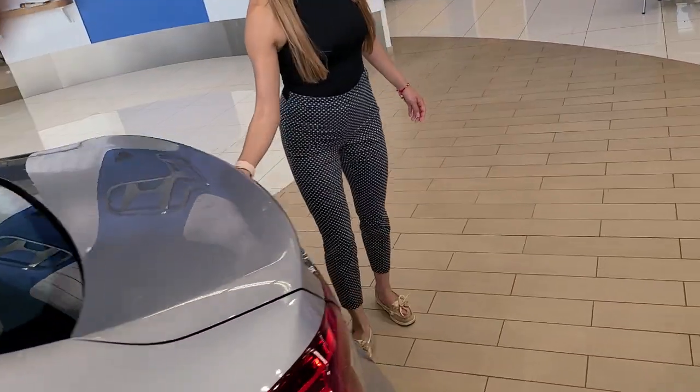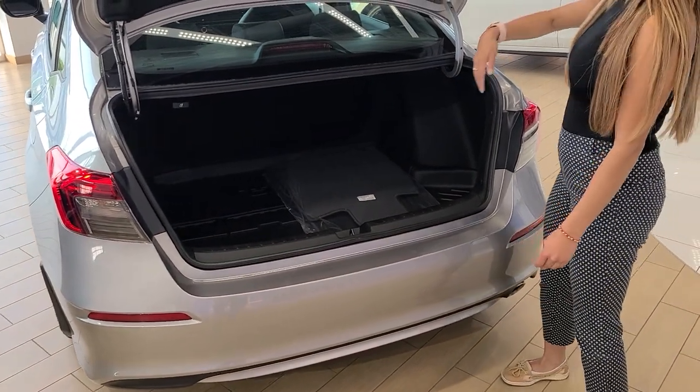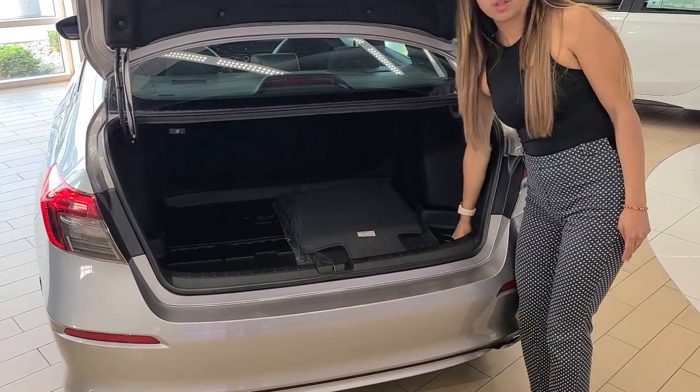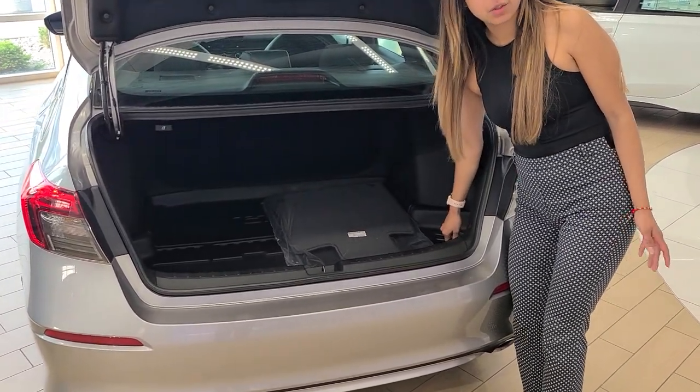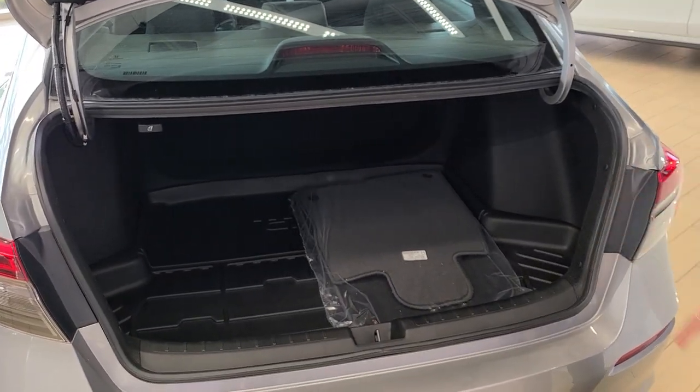You are going to get a standard backup camera with this, and then hopefully anywhere you buy a new vehicle, you're always going to get new mats. At our dealership, we install the cargo tray because you live in Wisconsin — it's going to get a little bit mushy, just to kind of keep everything together.